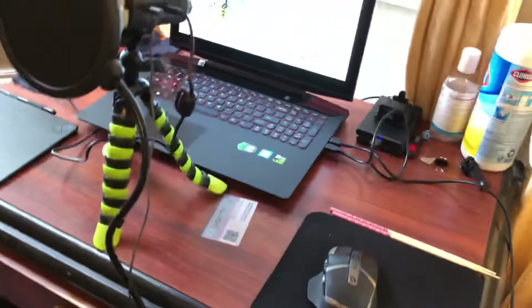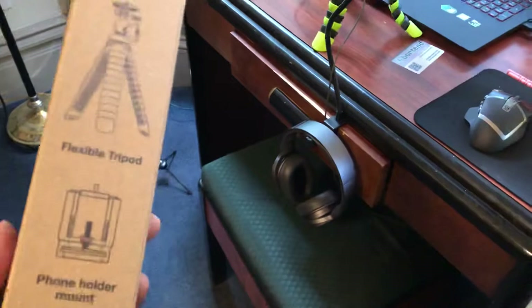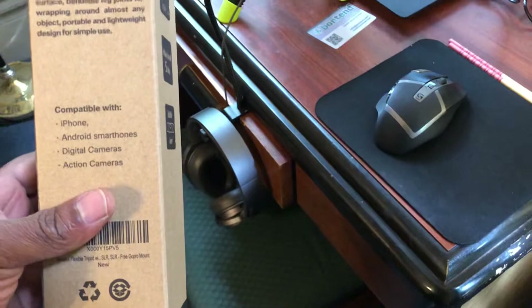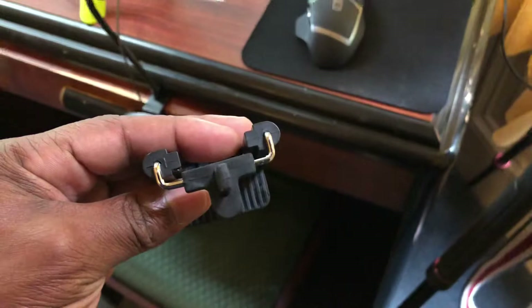The tripod came in a box — this is model BT-01, designed for mobile cameras and GoPros, and it supports up to five pounds. It came in a small package, and included was a pro mount — I've never seen one built this well. Look how thick that is. It also came with an action cam mount.